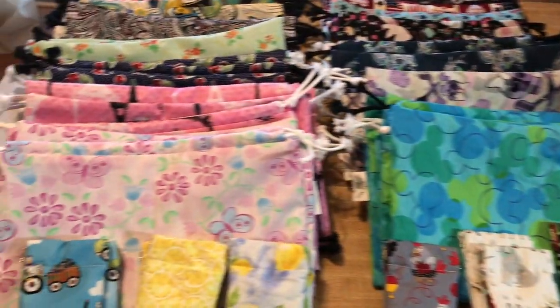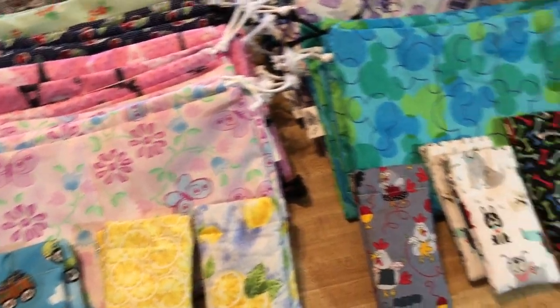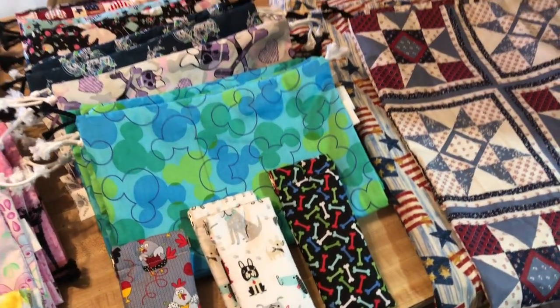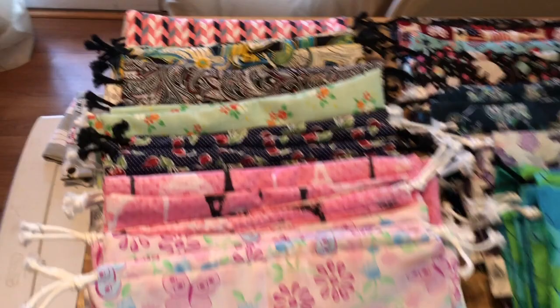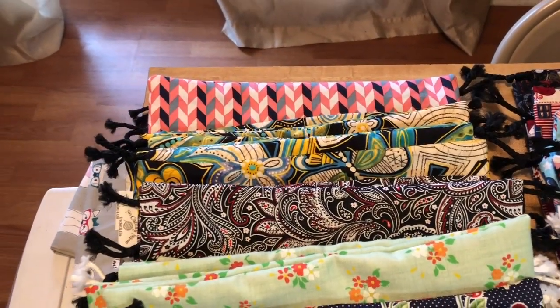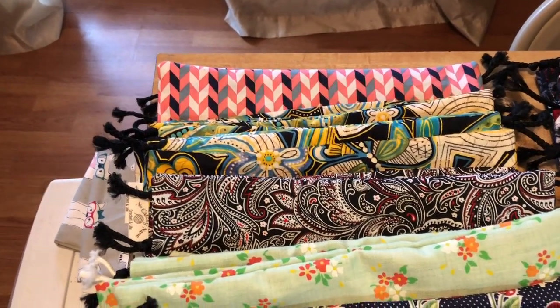Hey guys, welcome back to No Catchy Name. It's me, Ella. I wanted to share with you guys all the new bags I just put in the shop. I haven't been doing VEDA the last few days because I've been busy making all these bags, but I just want to go through the prints real fast. These are all active in the shop right now.